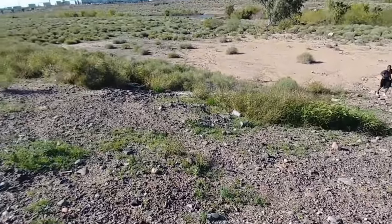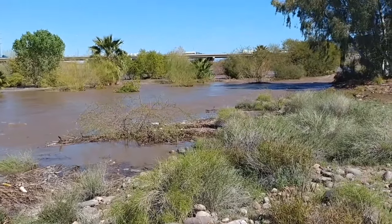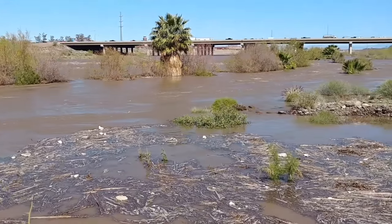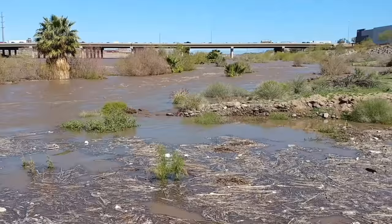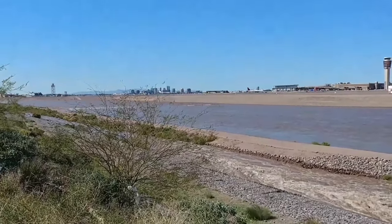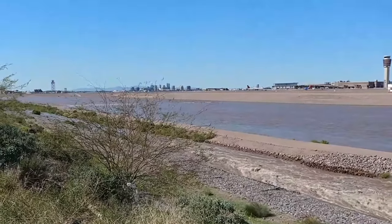Most of the time this is just dry. And over there you can see I-10, not too far from the Phoenix International Airport either, otherwise known as Sky Harbor. This is the end of 40th Street in Phoenix, near Tempe, right by the airport.